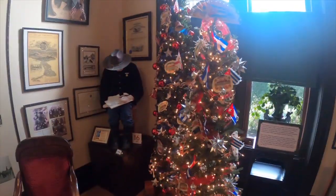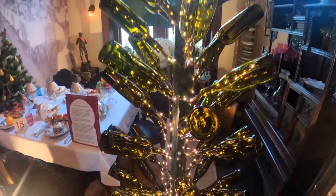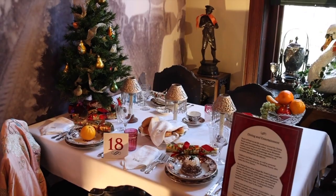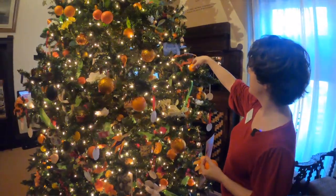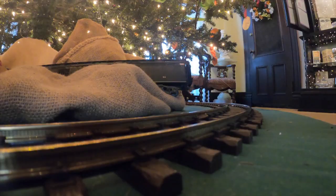We have a room dedicated to the cigar industry of Tampa. We also have a wine bottle tree in our room that represents dining at the hotel. We have another room that represents the bounty of Florida in the 1890s and all the agricultural products that were being moved by the Plant System.